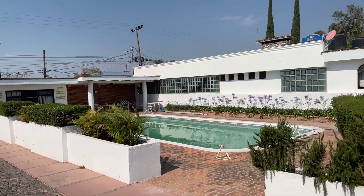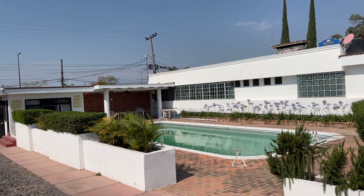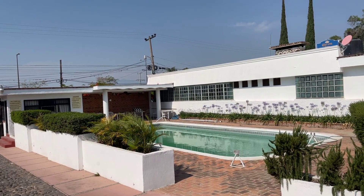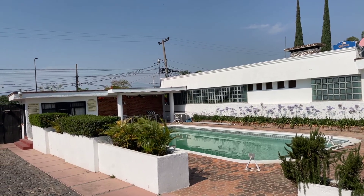Buenos dias, good morning, my name is Scott. I am one of the Bienvenida a Casa or Welcome Home team for Century 21 Access Mix here in Lake Chapala, Mexico.